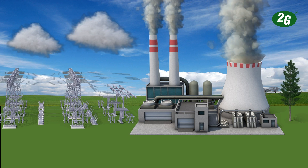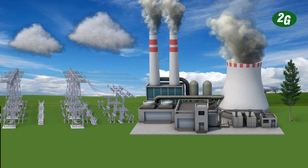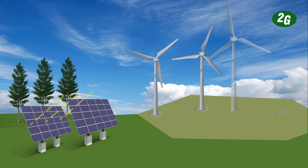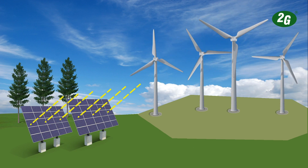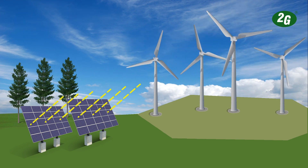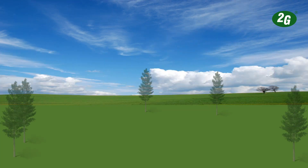Wind energy and solar energy are the central cornerstones of the global energy supply of the future, but they are only available in a naturally fluctuating supply.